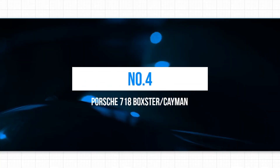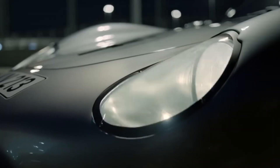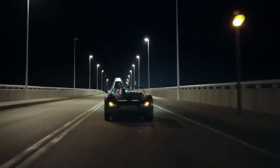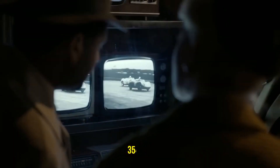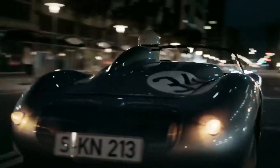4. Porsche 718 Boxster/Cayman. The Porsche 718 Boxster and Cayman are two of the most popular entry-level roadster and coupe models in the market, offering a perfect balance of high performance and impressive handling. While the 718 lacks the six-cylinder engine of its older sibling the 911, its four-cylinder engine provides adequate power output for a thrilling driving experience. The standard MT models produce 296 BHP, while the S models provide a power boost of 345 BHP. For even more power, the top-tier GTS variants offer nearly 400 BHP. The six-speed manual and seven-speed PDK dual-clutch gearboxes are delightful to use.